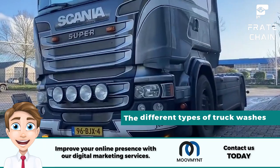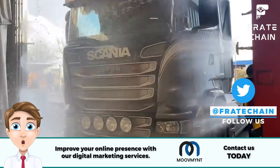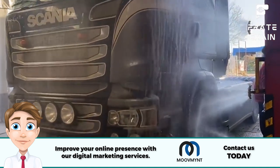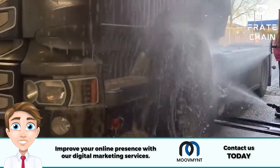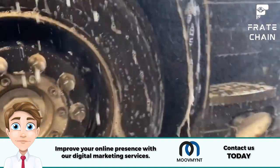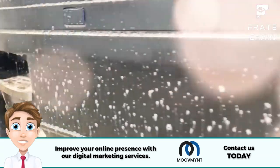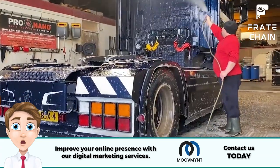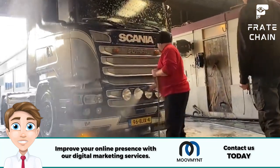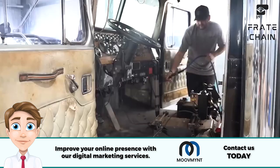There are many types of services available when it comes to truck washes. A basic wash is designed to clean your truck from top to bottom quickly and usually includes a basic wash, wax, and polish. A full service wash is more comprehensive and typically includes full detailing, steam cleaning, and buffing to make your truck look new.